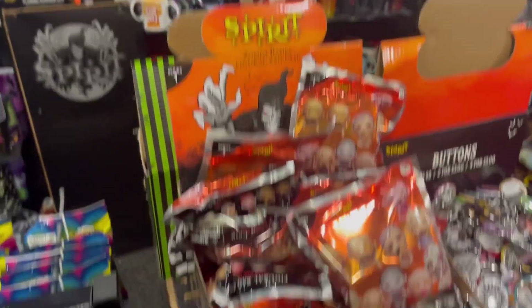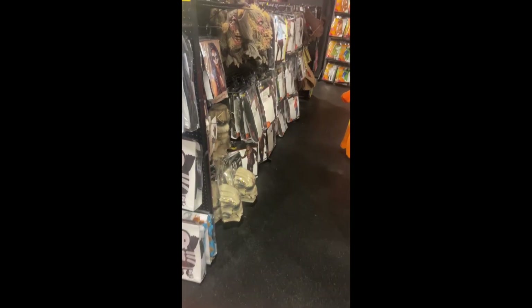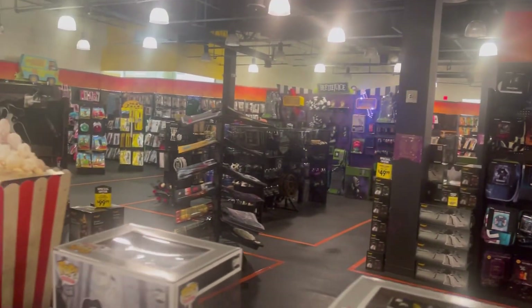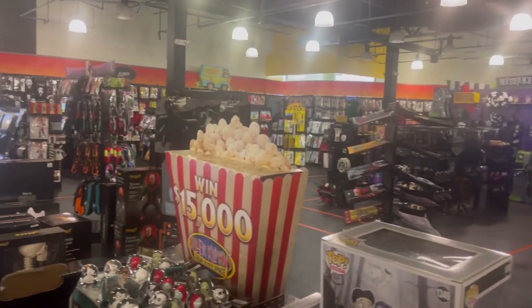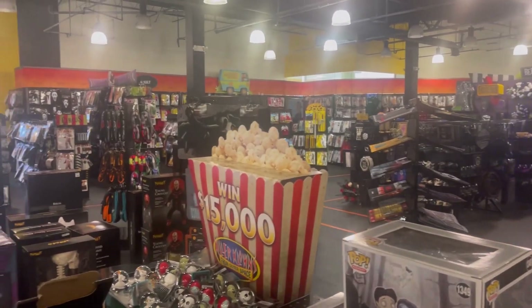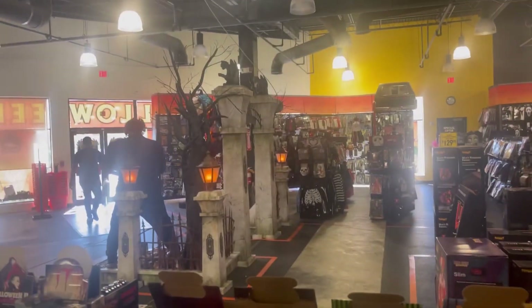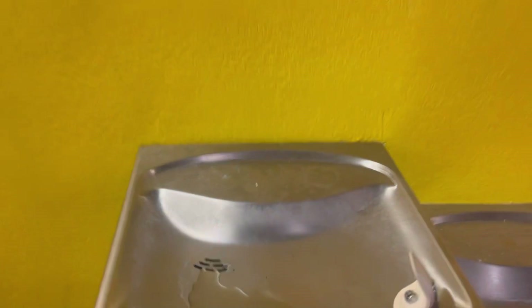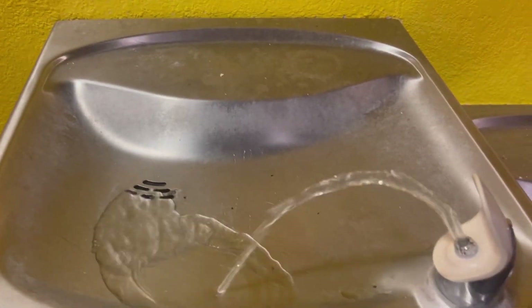Spirit Halloween's got — wait a minute — here's a look around the rest of the store. I'm probably gonna head out since there's not much more new stuff to show. On the way out I spotted a water fountain still working in the space where Planet Fitness used to be. Let's go!